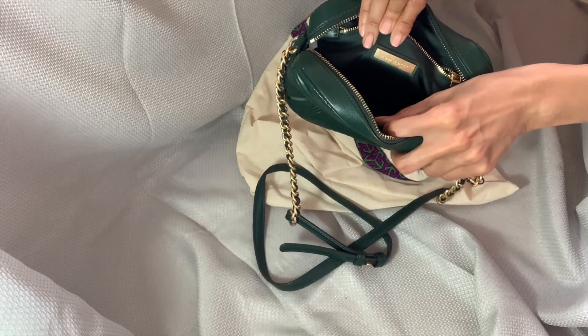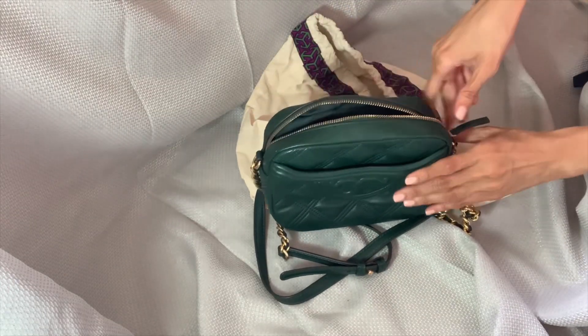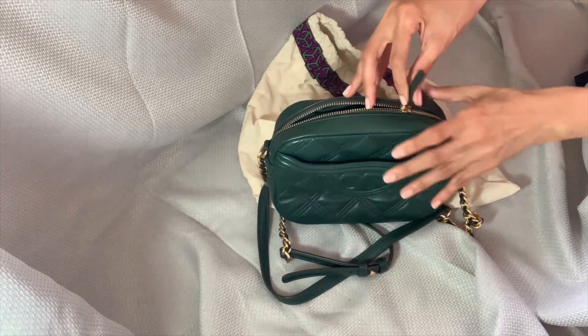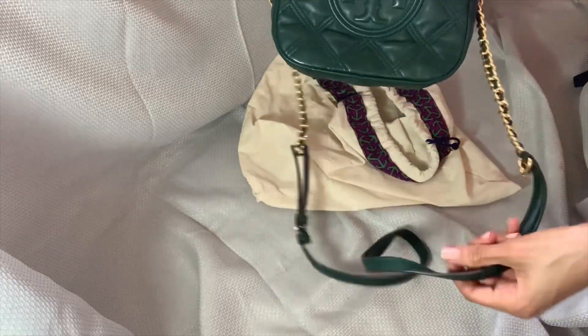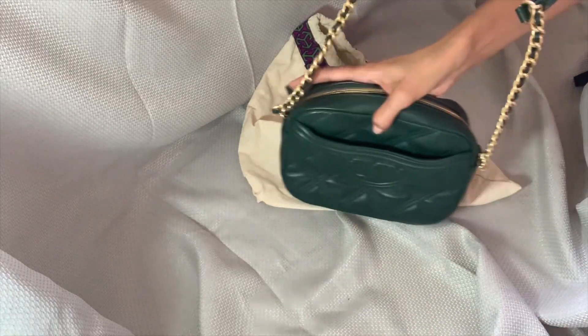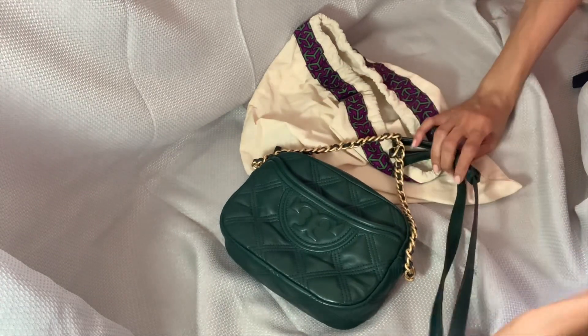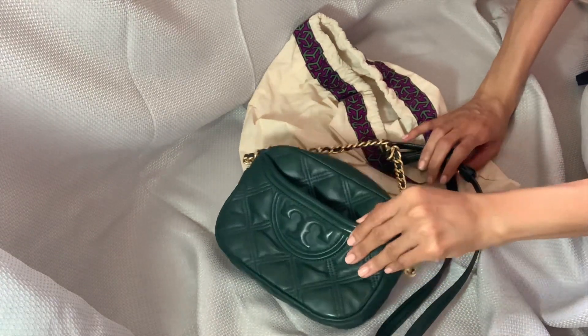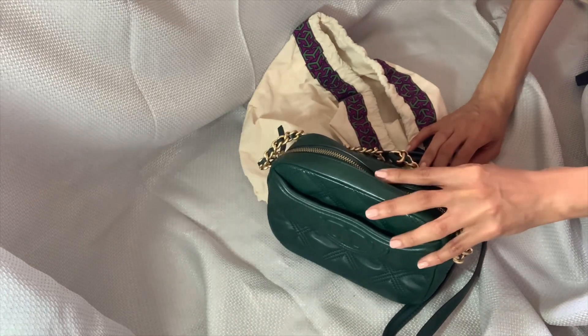This bag is quite big even though it is a small bag — it holds a lot of stuff. I don't have an issue with space. It holds my phone very well, my lip glosses, my card holder, or anything I really want to stick in there. The chain is quite solid and beautiful.